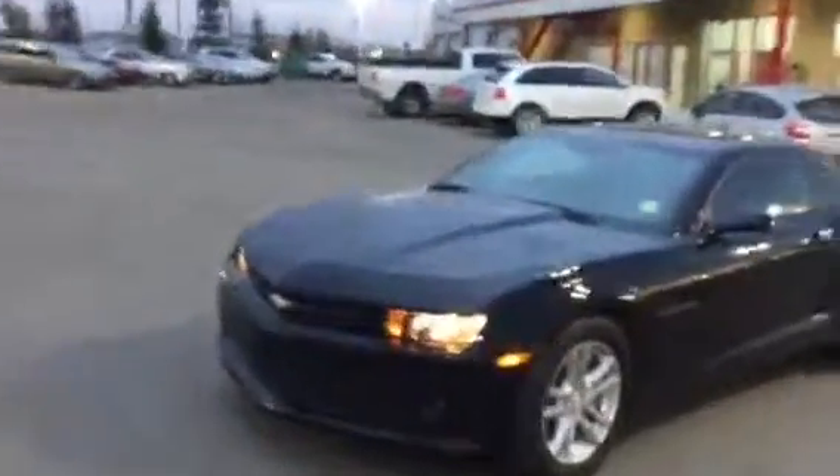Hello Colton, this is the 2014 Chevy Camaro that you've inquired about here at Sherwood Kia. Very nice car — dual exhaust, no major dents, no major dings, and you've got some tint on the rear windows.